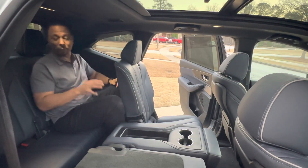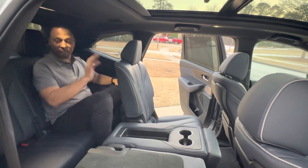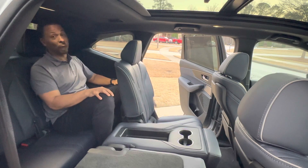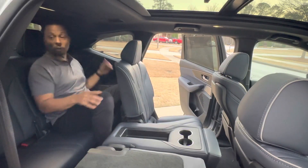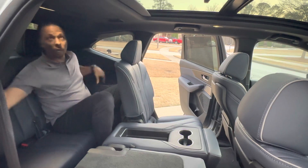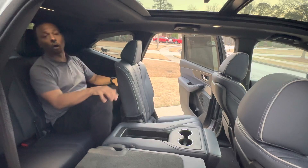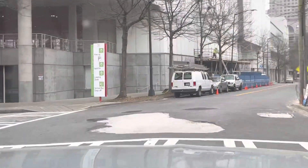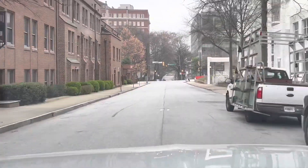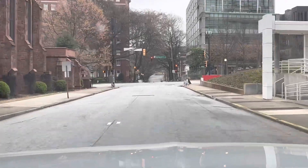Getting into the third row wasn't terribly difficult, but it is pretty tight back here. The seats do slide forward to give a little extra space — not a place a grown-up wants to ride for any extended period. That said, you have USB charging ports on both sides, cup holders, and a sound system with speakers that might make you forget you're in the third row.